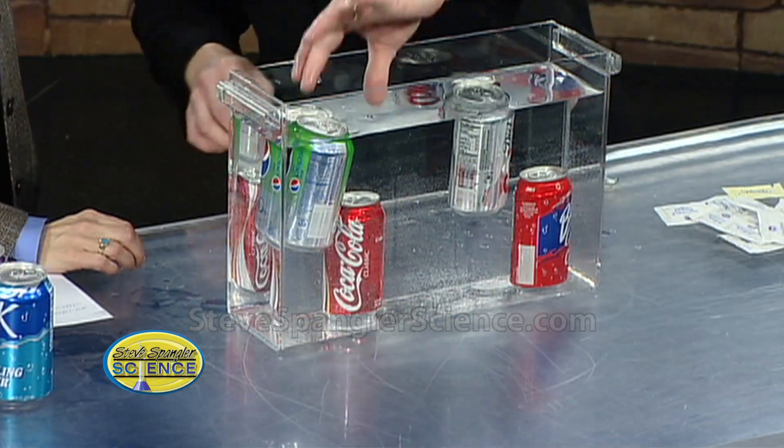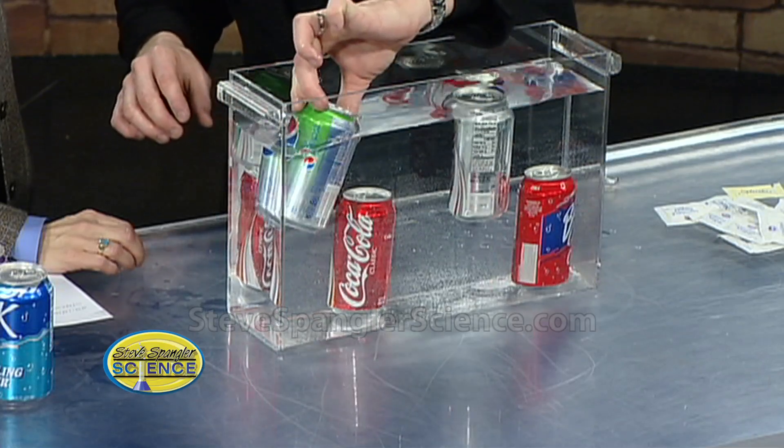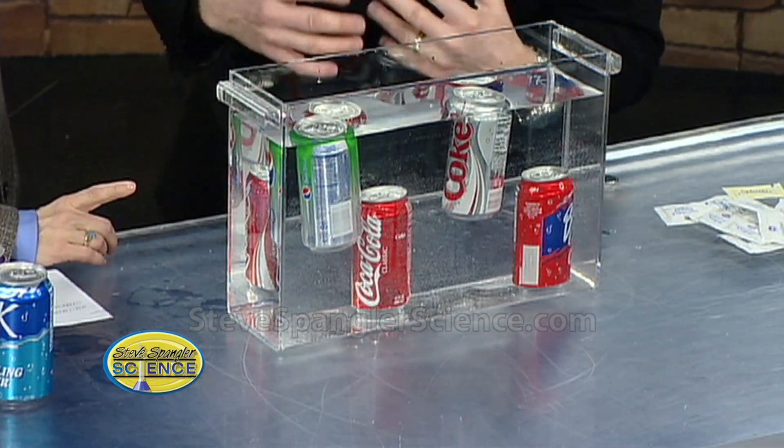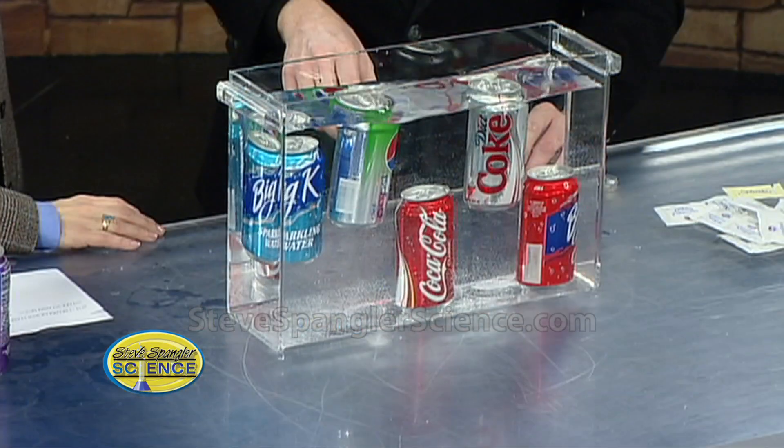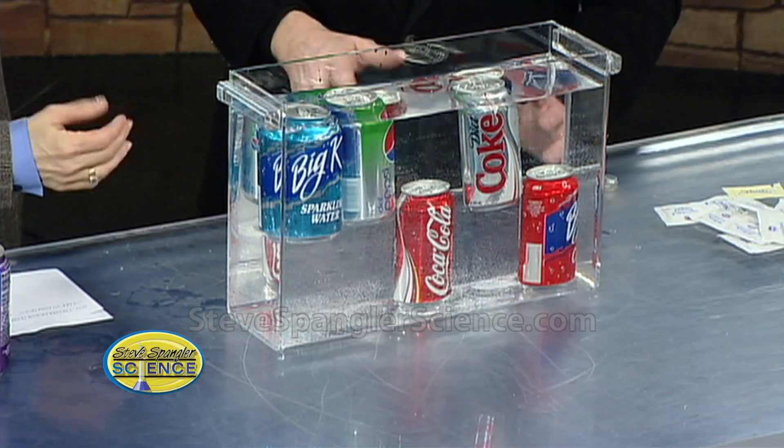How amazing is that? There are no air bubbles underneath — it really is floating. The general rule here is that everything that's diet will float and everything that's regular will sink. Try that sparkling water just to see — float or sink? We get a little floating action there.